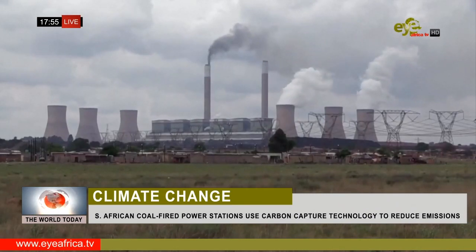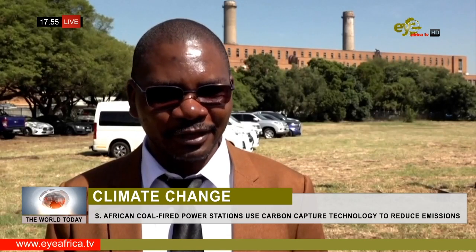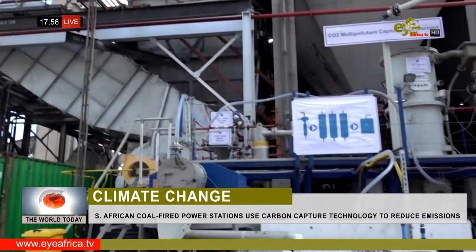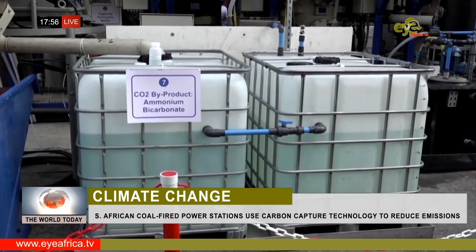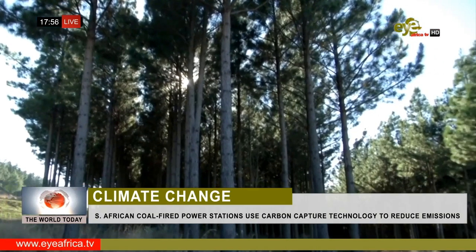Carbon dioxide is traditionally captured and stored in rocks deep underground. This innovation allows for the rise of a circular industry. We are capturing the carbon, the CO2 or the flue gases, and converting them into useful products such as fertilizer salts, ammonia, sulfuric acids, and various other useful products. The plants use it to grow, which basically closes the cycle of the carbon.